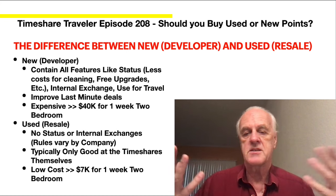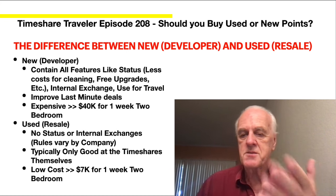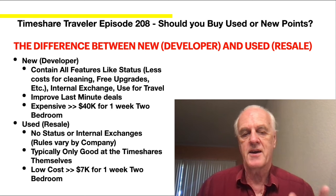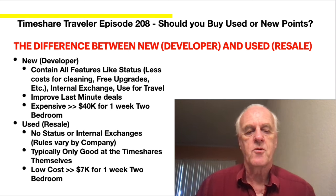That's what's great about the developer. You get last-minute deals, but it's expensive — about $40,000 for a one-week two-bedroom. I ended up spending less, which I'll go into in a bit.